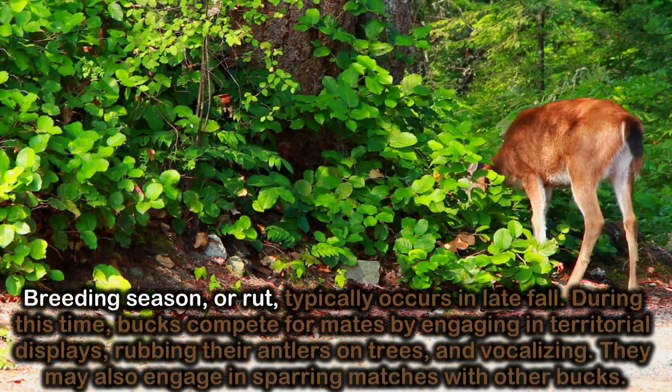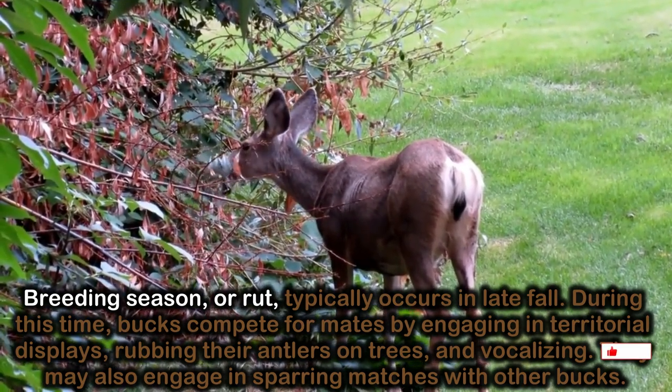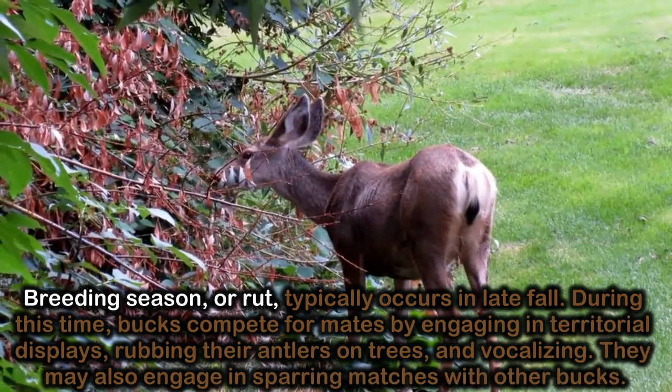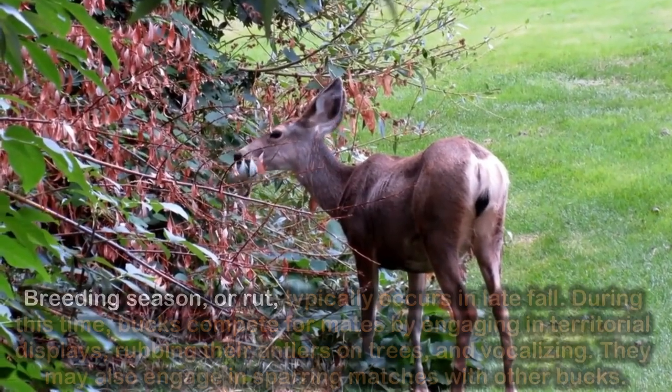Breeding season, or rut, typically occurs in late fall. During this time, bucks compete for mates by engaging in territorial displays, rubbing their antlers on trees, and vocalizing. They may also engage in sparring matches with other bucks.